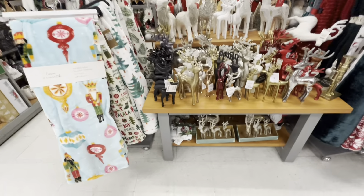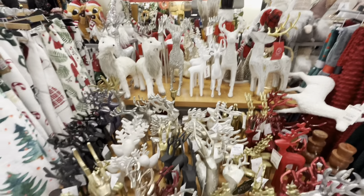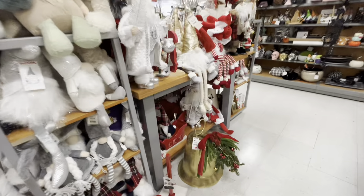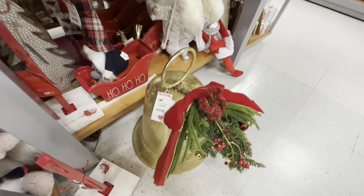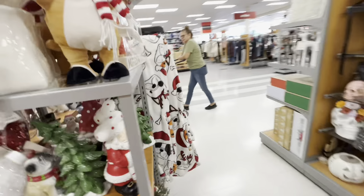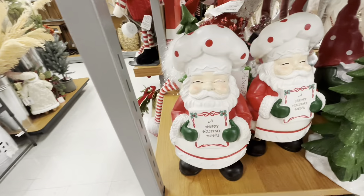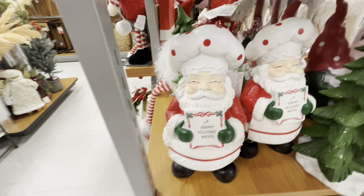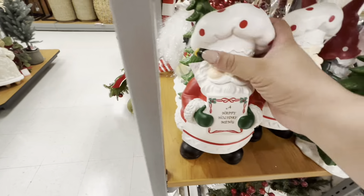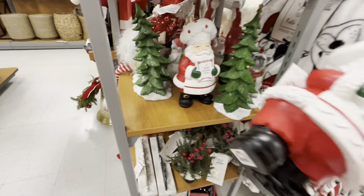There's a whole reindeer table — a reindeer extravaganza! A big gold veil is $40. And over here is an adorable chef Santa with a happy holiday menu sign — he's $12.99.